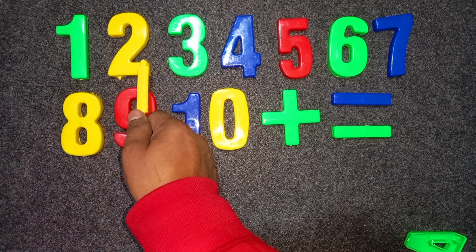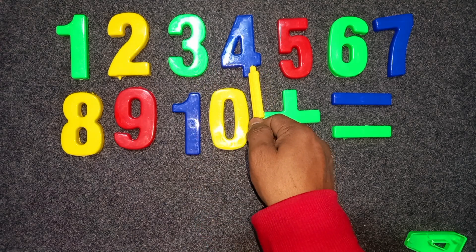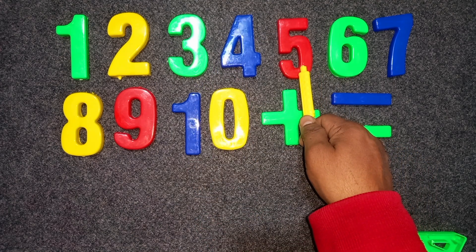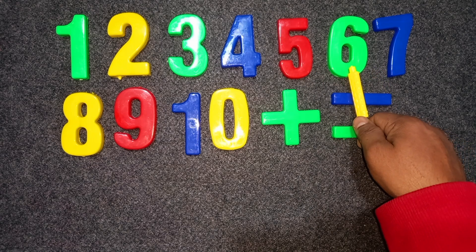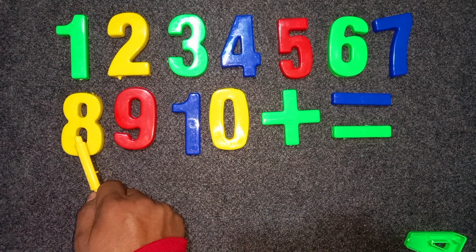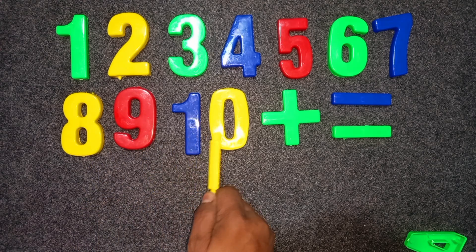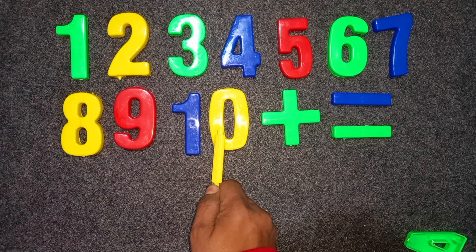Green color. One. Yellow color. Two. Green color. Three. Blue color. Four. Red color. Five. Green color. Six. Blue color. Seven. Yellow color. Eight. Red color. Nine. One zero. Blue and yellow color. Ten.